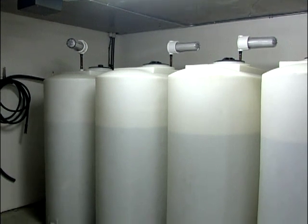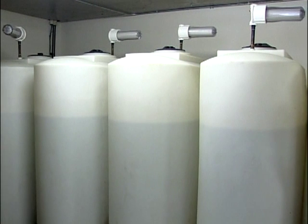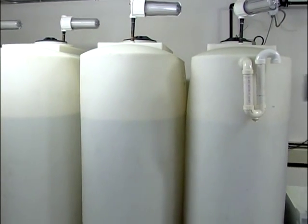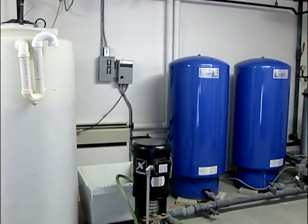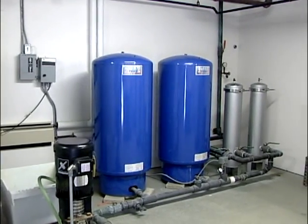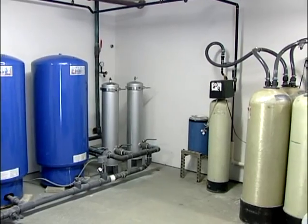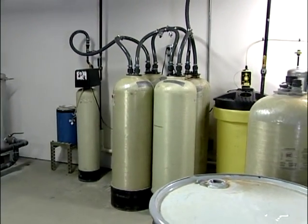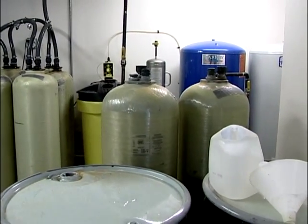The treated water is stored in polyethylene tanks and is pumped from those tanks into the building's plumbing system. The treatment system is sized to produce the system's maximum in-home daily demand in less than 24 hours. Peak demands are met by pumping from storage, and water for outdoor use is untreated. In this way, capital costs for treatment are reduced, but the system incurred additional costs for storage and re-pumping of the treated water.